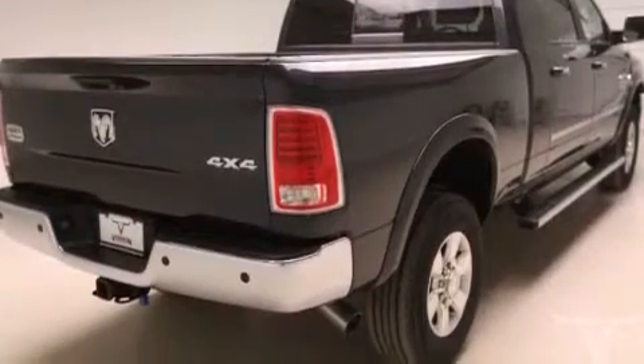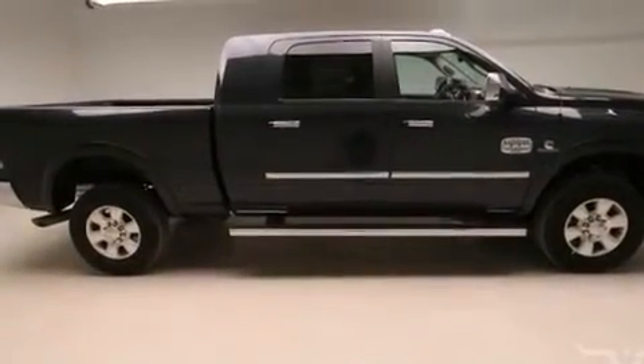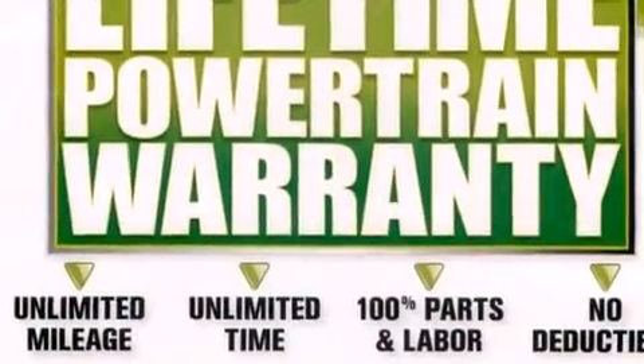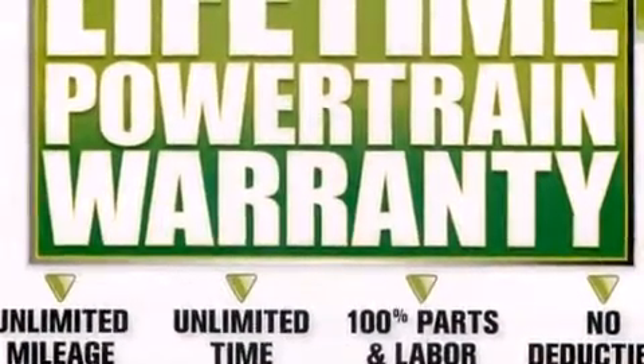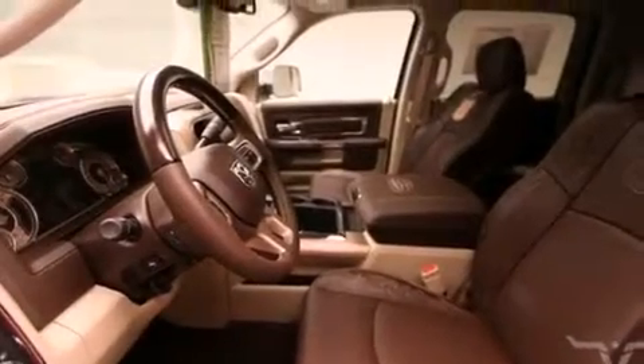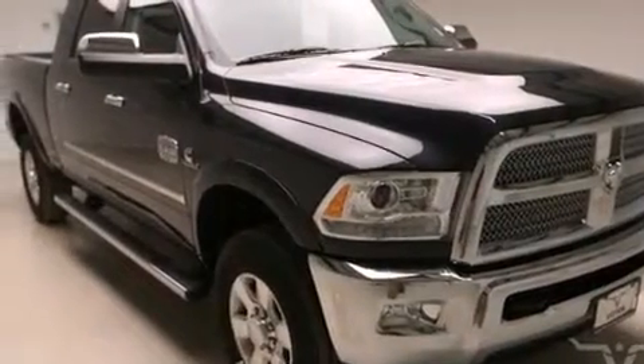The following features are also included: air conditioning, cruise control, steering wheel mounted controls, a CD player, front multi-stage airbags, rear seat child-proof door locks, an auto dimming rear-view mirror, a rear window defroster, external temperature display, and an auxiliary power outlet.